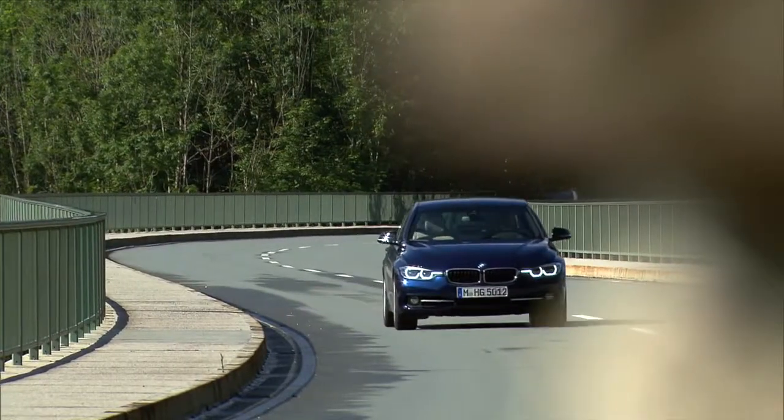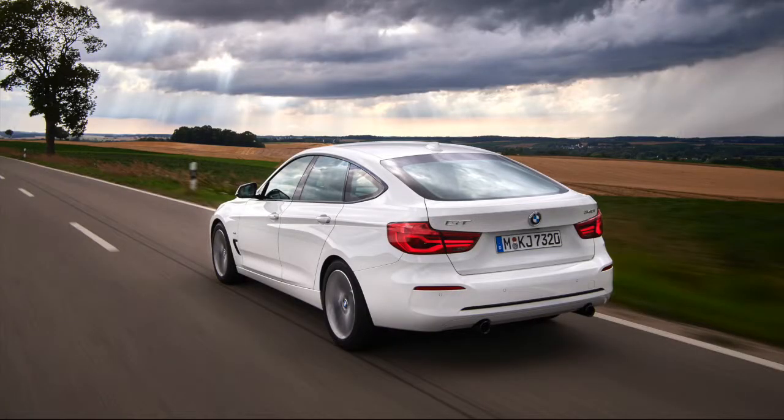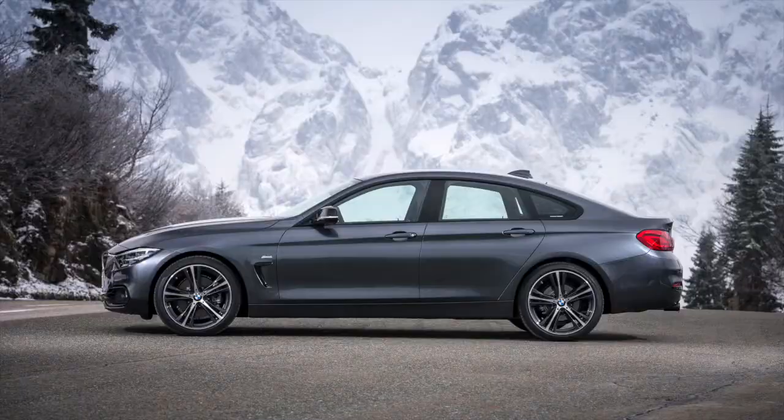The 3 Series and 4 Series are sold in a dizzying amount of variations. In the 3 Series, you get a sedan, a GT hatchback version, station wagon, and the high-power M3 sedan. The 4 Series is sold as a coupe, a convertible, a coupe-like sedan, and an M4.